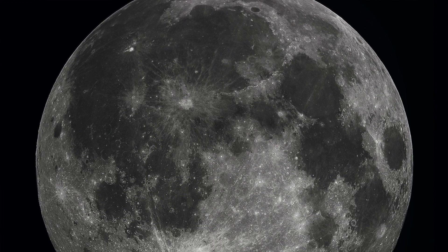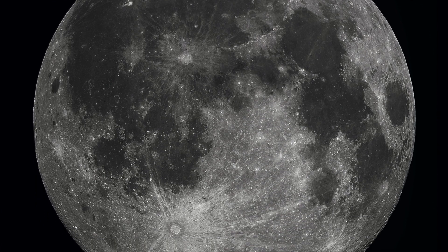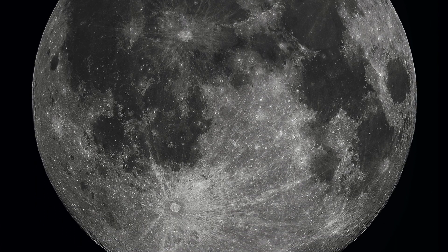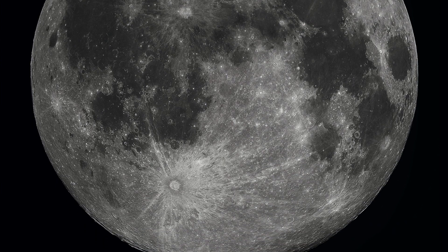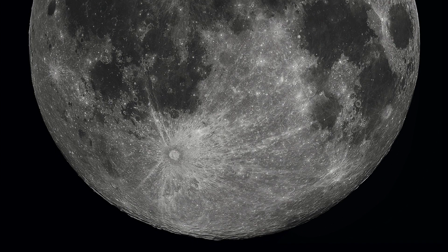These narrow ridges are near the lunar maria, which are the dark patches we see on the moon. Maria is actually Latin for 'the seas.' Astronomers once thought they were actual seas, but they likely formed from ancient volcanic eruptions.